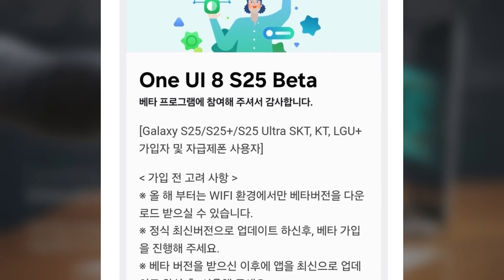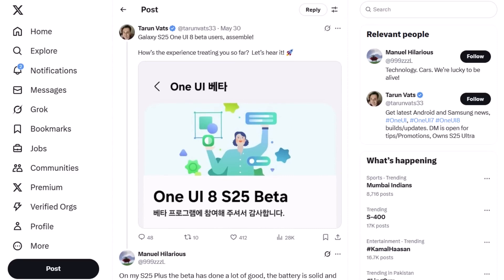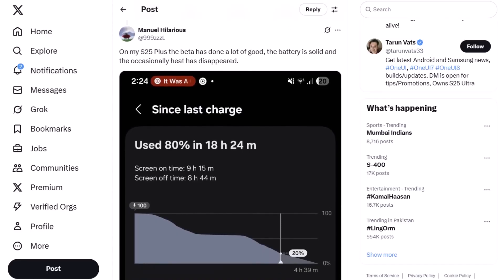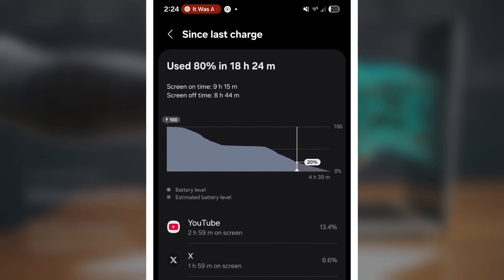Let's go back to where this all started. That first screenshot was posted on X, formerly Twitter, in response to Tarun Vats, who asked users to share their One UI 8 beta experience. A user replied with that 9-hour 15-minute battery stat, writing: "On my S25 Plus, the beta has done a lot of good. The battery is solid and occasional heat has disappeared." In short, this update isn't just about flashy features — it's about real-world performance, battery endurance, and cooler thermals. Samsung might have actually nailed it this time.